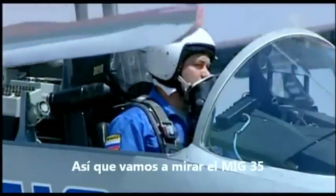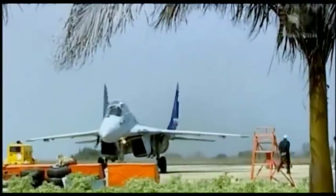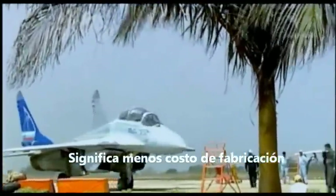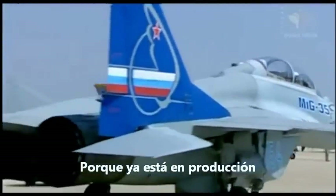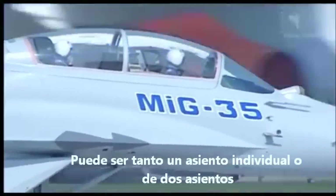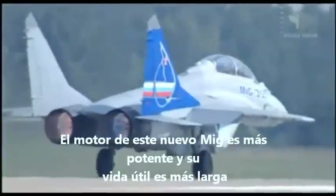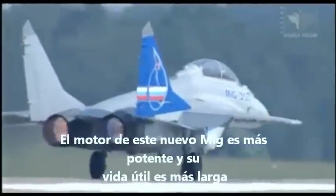So let's look at the MiG-35. Its airframe is a further development of the superb MiG-29, which means less manufacturing cost because it's already in production. The cockpit is similar to the carrier-based version and can be either single-seat or two-seat. The engines of this new MiG are more powerful, and their service life is longer.